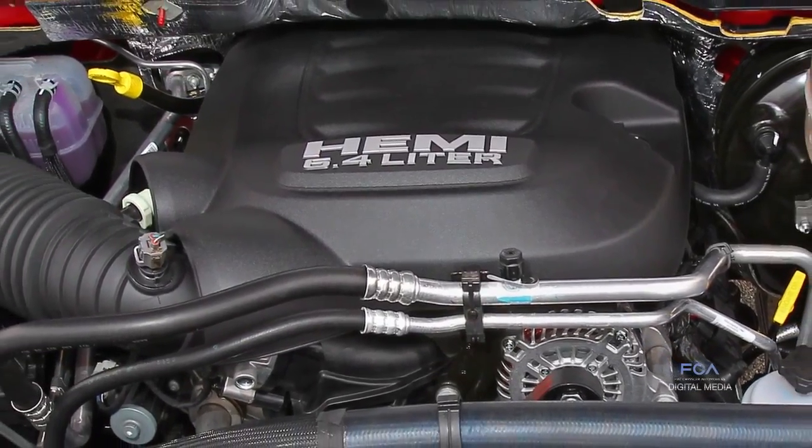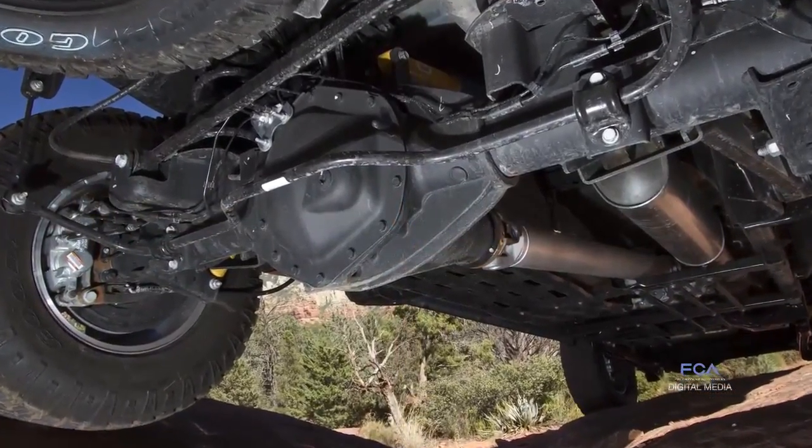That power is transferred through our transfer case to our class exclusive front and rear locking differentials. We have a 4.10 rear axle for hill climbing.